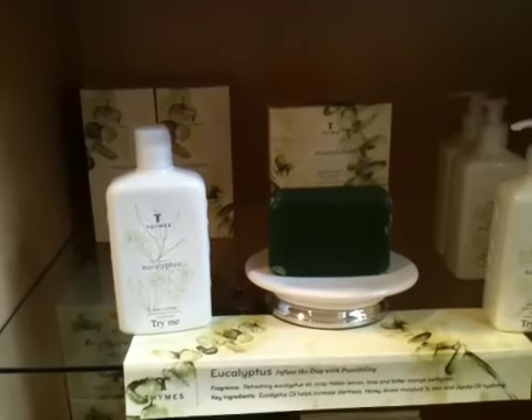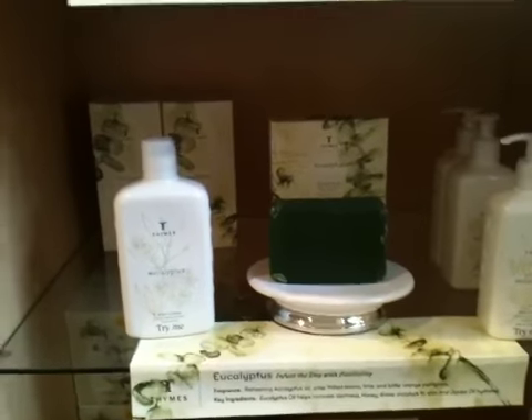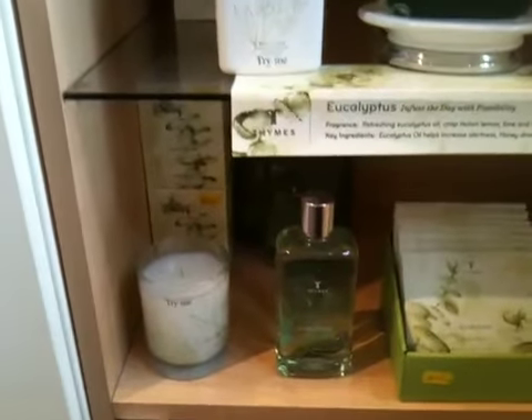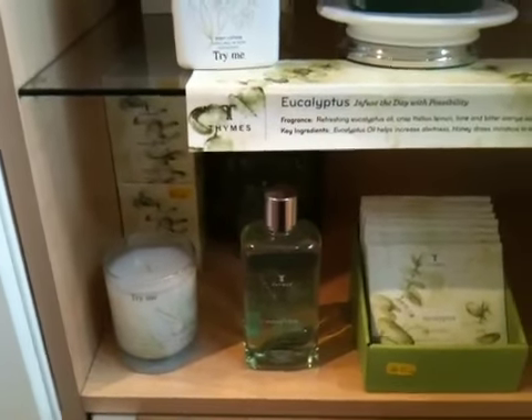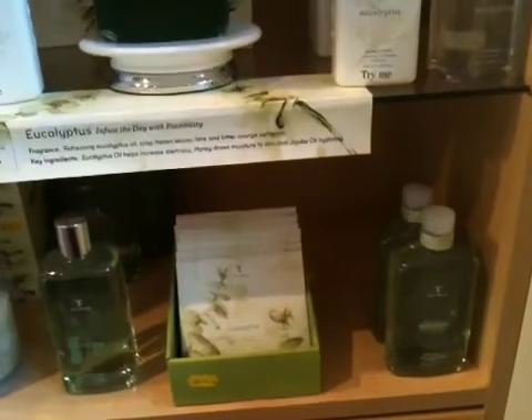Eucalyptus. What can I say about Eucalyptus? It is the strongest and most popular in the line. It's a great scent. There's the bubble bath — the bubble bath in this range is very thick. You just need one or two capfuls and you have yourself a great eucalyptus bubble bath. It's very, very refreshing.